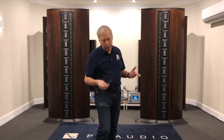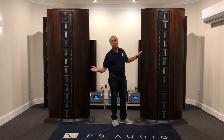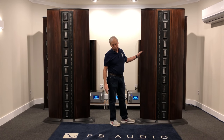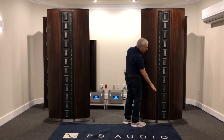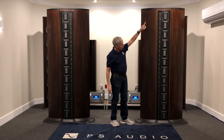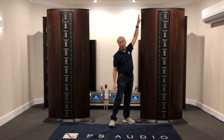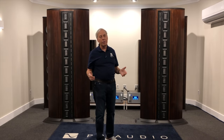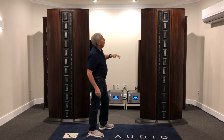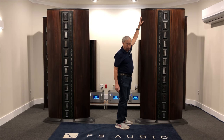We touched on this previously. If you look at the Infinity IRS 5s in front of you, you can see that there is a line of tweeters — 24 of them in the front, 12 in the back — as well as a line of mid-range drivers. They're bidirectional, so you have 12 in a row that is basically 7.5 feet tall. Most homes have 8-foot tall ceilings, so essentially this speaker — we've raised the roof in this room — but with an 8-foot ceiling, this would essentially be a floor-to-ceiling speaker.